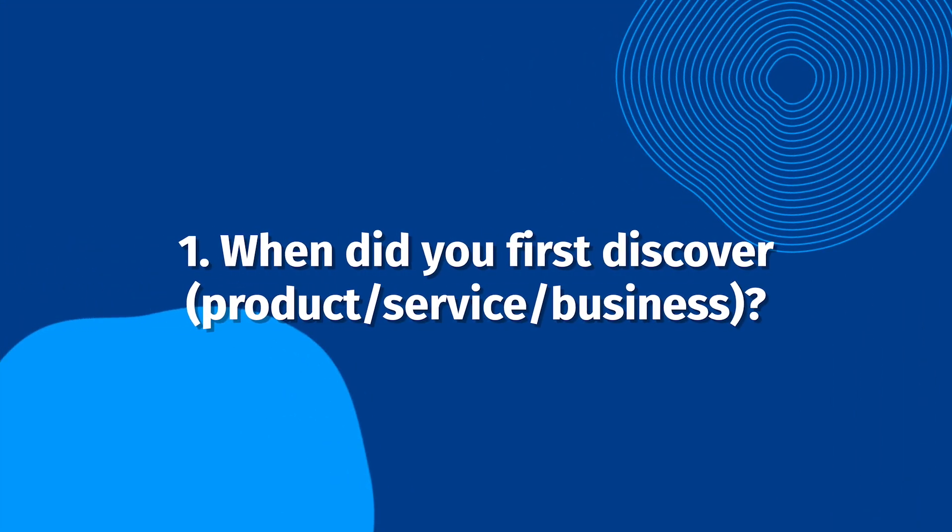Here's the first example question: When did you first discover our product, service, or business? This question helps reinforce the authenticity of the testimonial and introduces viewers to the story. Your customers can begin with how they learned about your product or service, which can create a natural segue into a conversation about competitors or switching.